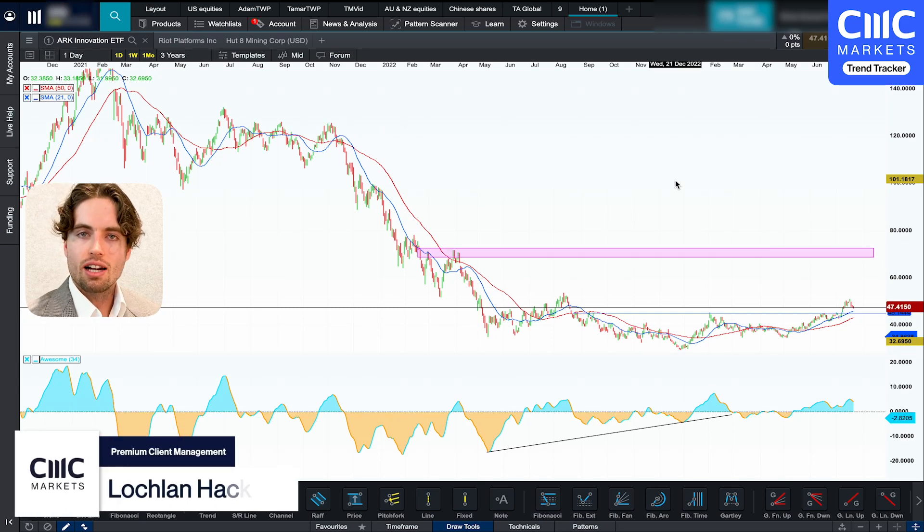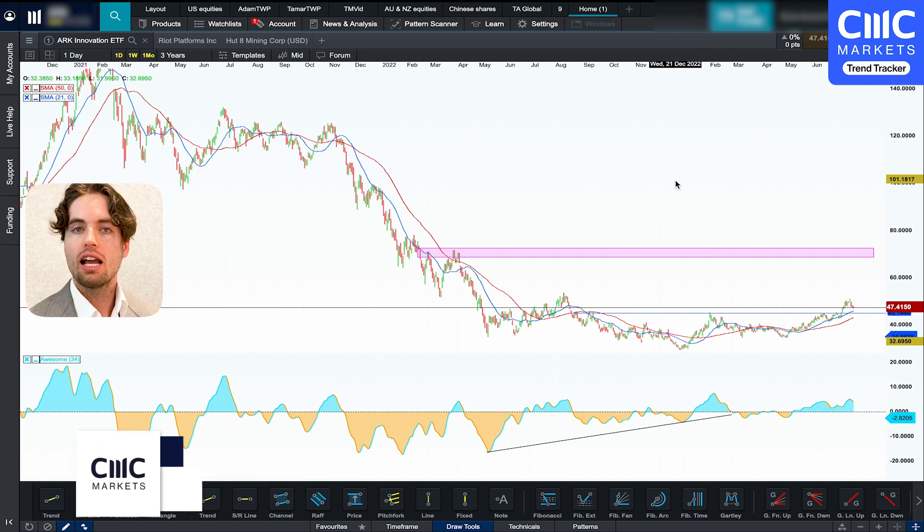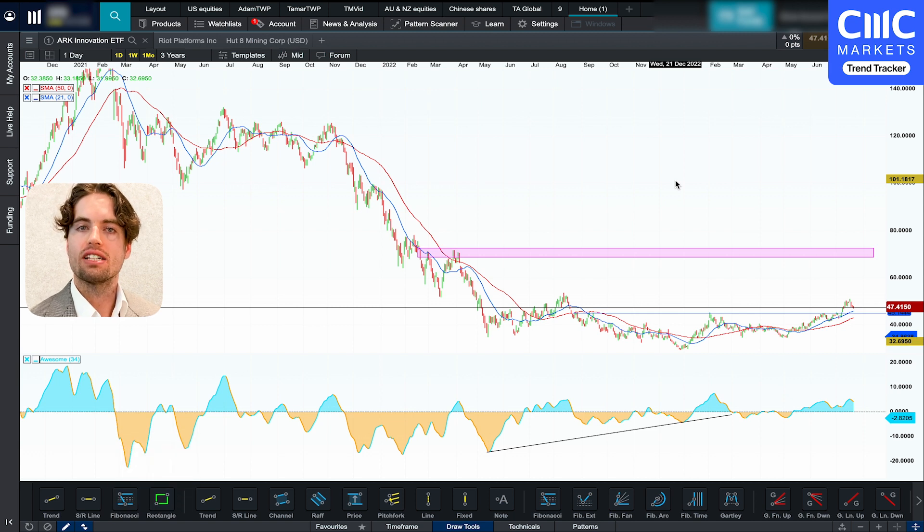Welcome everyone to CMC's Trend Tracker. In today's video I'm going to be going over the ARK Innovation ETF to see if it has potentially bottomed and entered into a new uptrend, and also to use it as an indicator to gauge investors' risk tolerance. I'm also going to be discussing some Bitcoin mining stocks and going over a concept of relative strength to see which one potentially has more support by institutions than others.